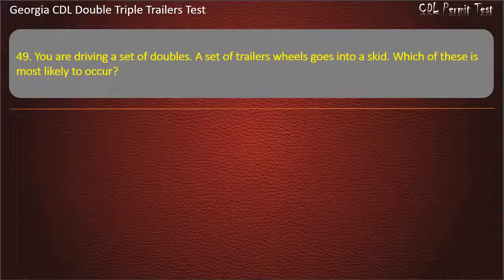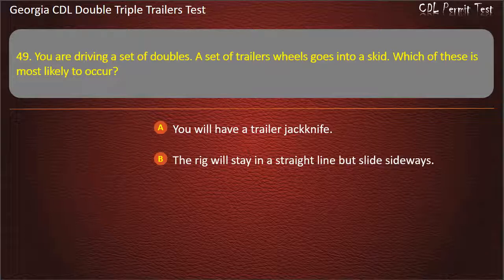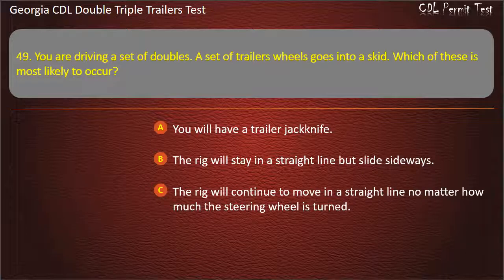Question 49: You are driving a set of doubles. A set of trailer wheels goes into a skid. Which of these is most likely to occur? Options: You will have a trailer jackknife. The rig will stay in a straight line but slide sideways. The rig will continue to move in a straight line no matter how much the steering wheel is turned. Answer: You will have a trailer jackknife.